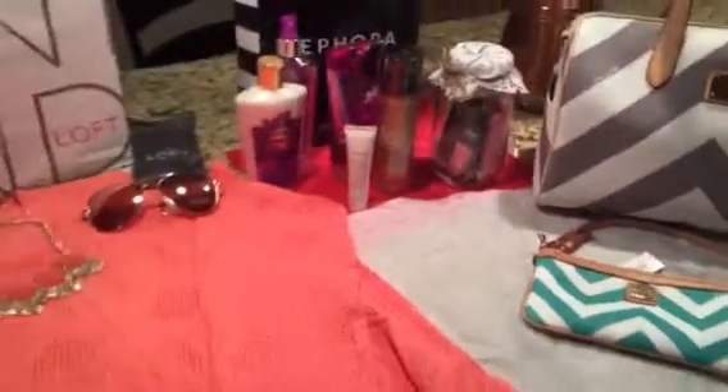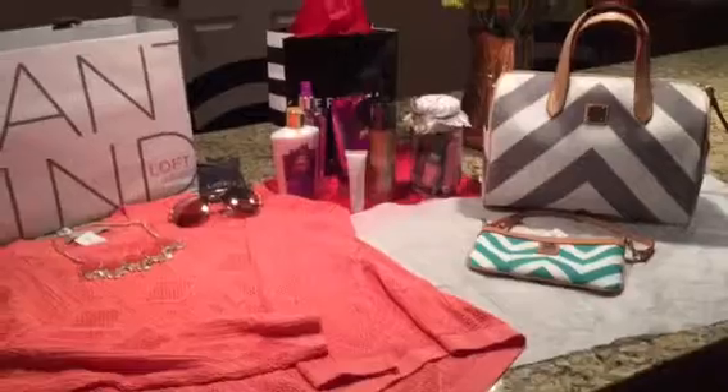So just wanted to share with you some of the gift items that we found for Mother's Day. Hope you have a wonderful Mother's Day.